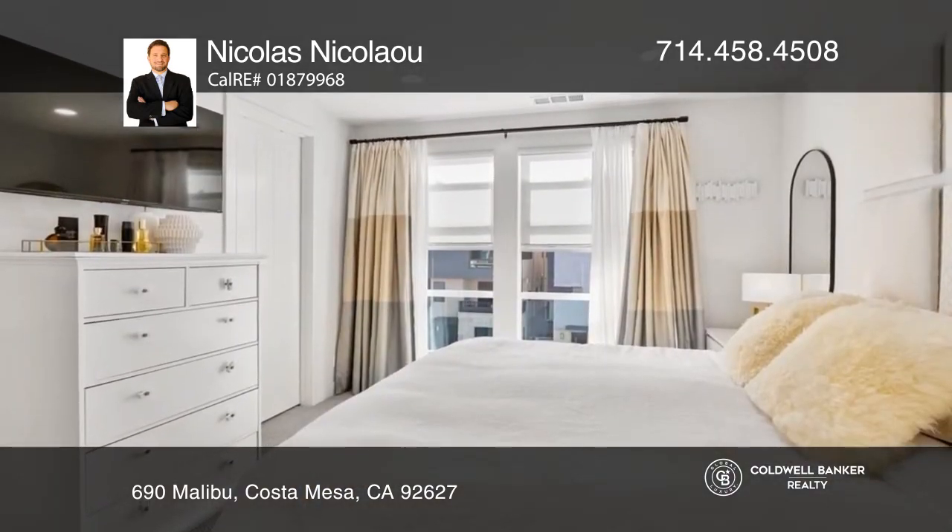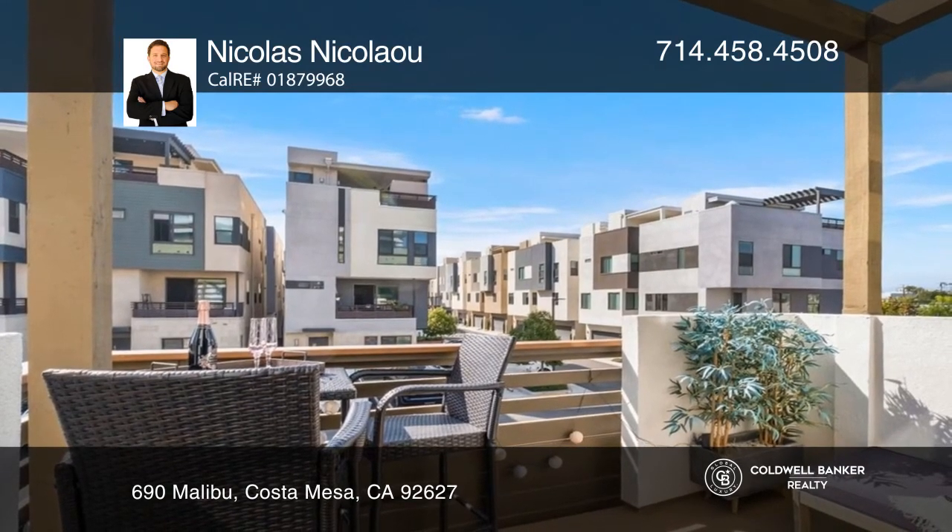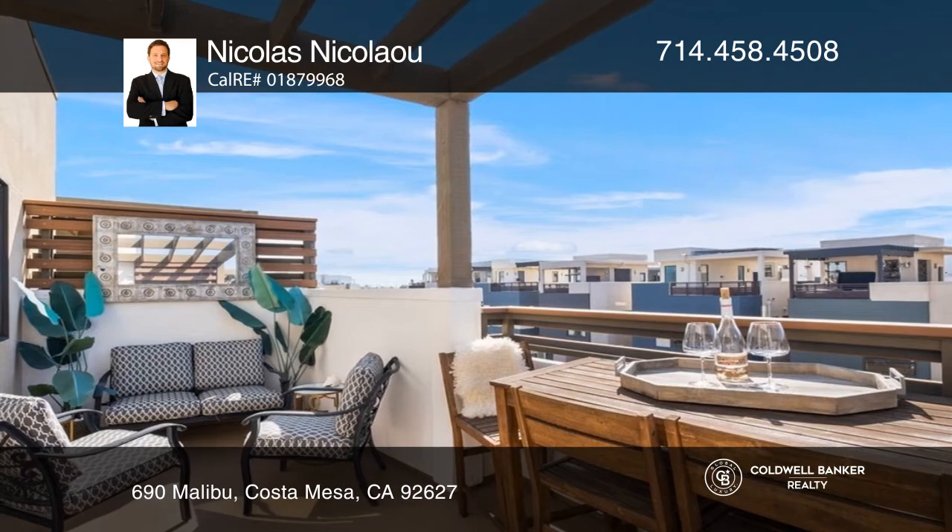Dual primary suites await you on the third level, and the top floor is a very large sky suite with a deck with views of the bustling beach community.